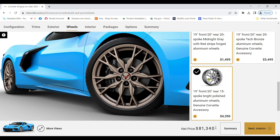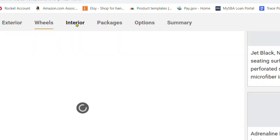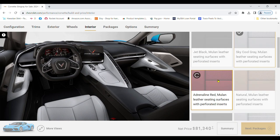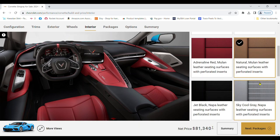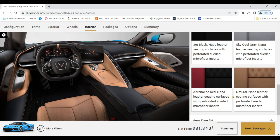Interior customization is where you truly make the C8 Corvette your own. Leather or suede? Two-tone or solid color? These are just a few of the choices you will make. Each decision will shape the final look and feel of the car.